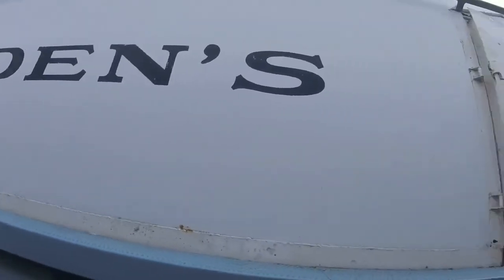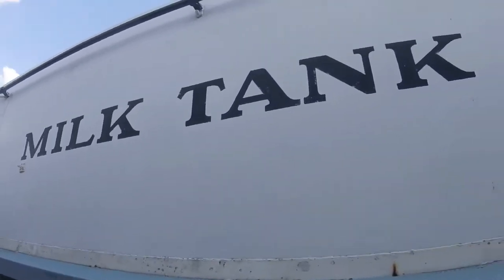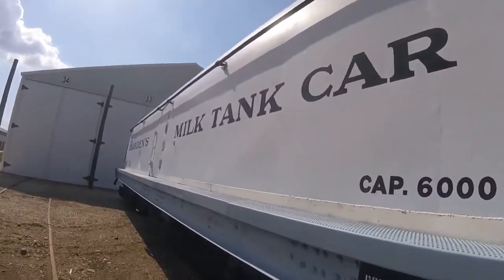It is the only remaining butter dish milk car left in the world today, and can be seen at the Illinois Railway Museum in Union, Illinois.